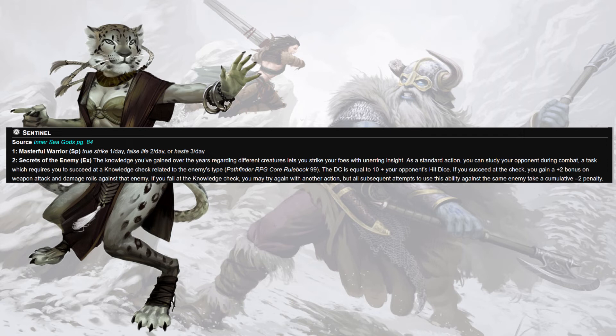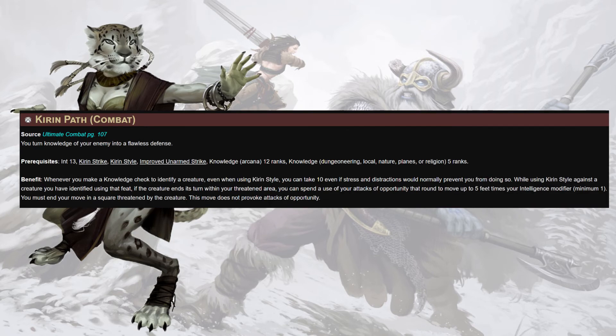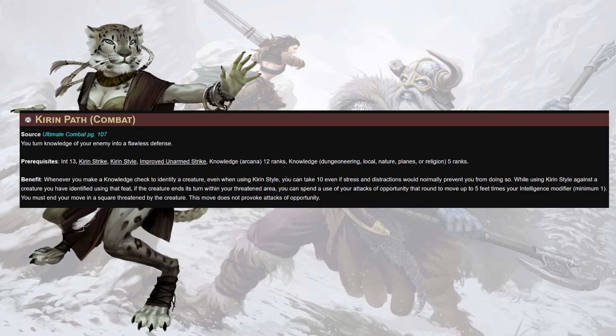Secrets of the Enemy: as a standard action, study your opponent during combat, pass that knowledge check — which will be super easy for us — for a plus two on weapon attack and damage. Then Runic Form from Evangelist for sweet tattoos providing healing, re-rolls, spell resistance, and a plus four sacred bonus to wisdom for a minute — that's strong as hell. Lastly, Kirin Path: whenever you make a knowledge check to identify a creature, even when using Kirin Style, you can just take 10. Also, whilst using Kirin Style against a creature you have identified, if the creature ends its turn within your threat range, you can spend a use of your attacks of opportunity to move up to five feet times your Int modifier and must end in a square threatened by the creature — the move does not provoke.